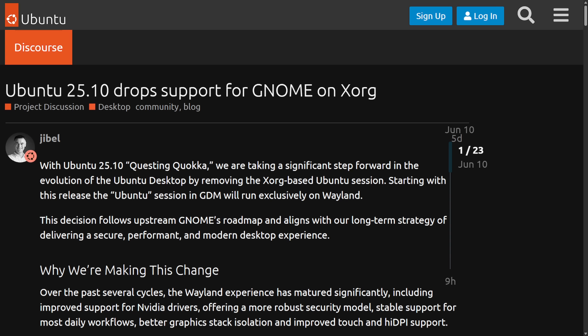This week has been a wild one for Xorg and Wayland on Linux desktops. We're going to be getting into a bunch of this as well as other Linux and open source news. Let's dive in by first talking about Ubuntu dropping support for GNOME on Xorg.